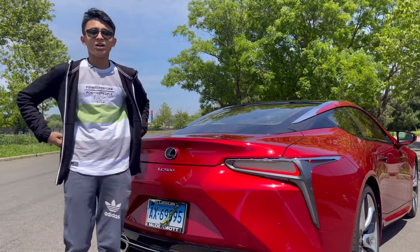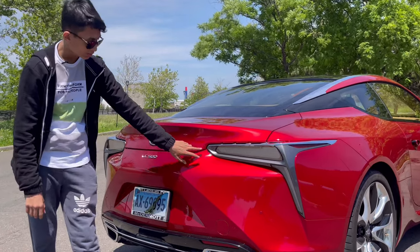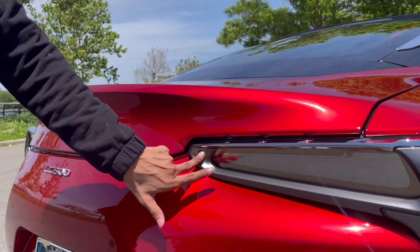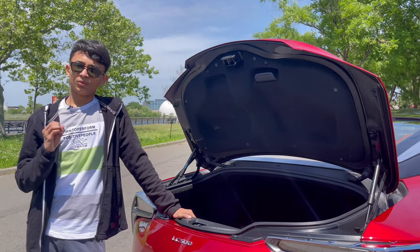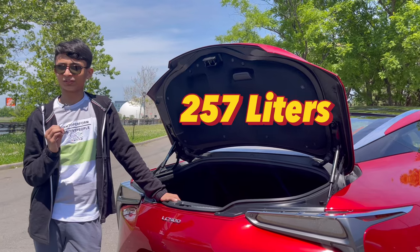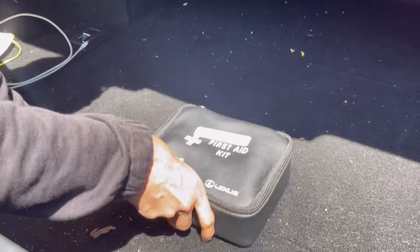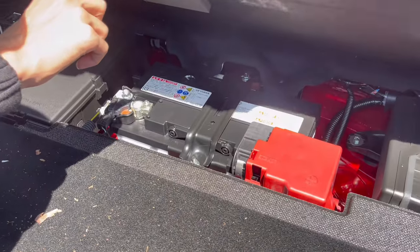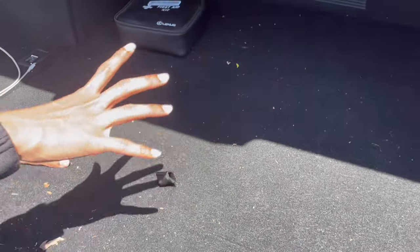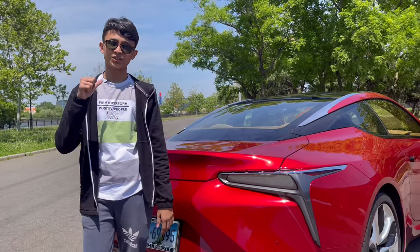Pressing the button on the rear tail light opens the boot, which has hydraulic struts. There's 257 liters of storage with a free state kit featuring Lexus branding. For good weight distribution, the battery is located at the back. It has a decent amount of room for a grand tourer.